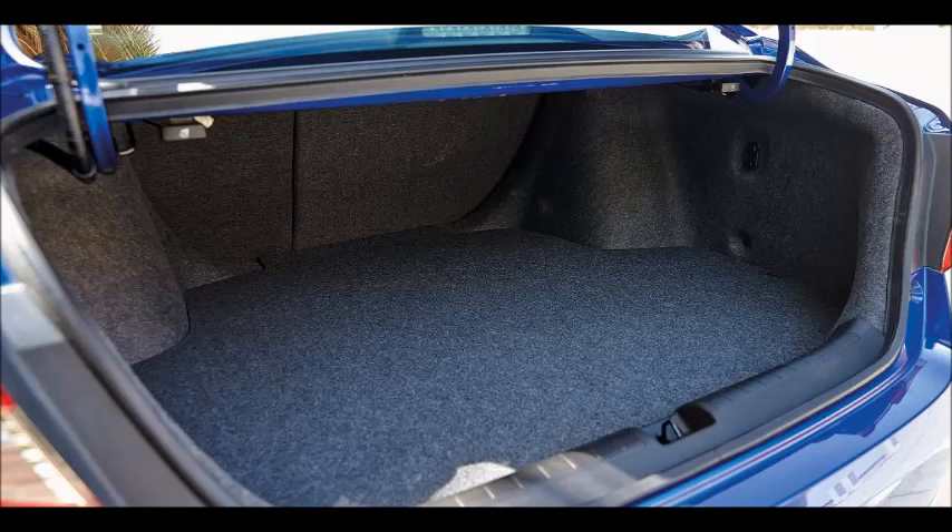It's also larger now, thanks to a wider body and longer wheelbase, which has contributed to an extra 48mm of rear legroom and 25 litres of additional boot space.